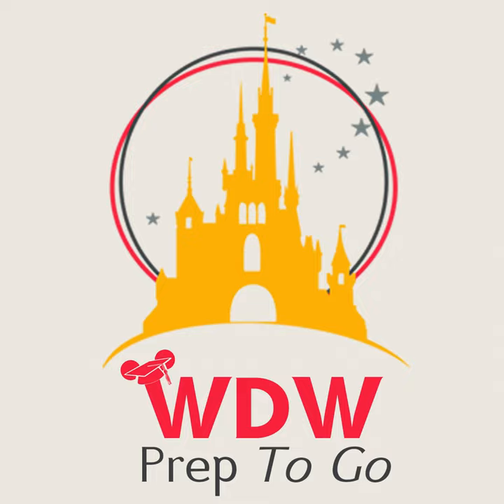Online check-in was available just like it is for Disney World, so I did that. However, mobile check-in — where they text you to say your room is ready — was not a thing there. I was hoping to get a text while at the airport with our room number, but we had to physically go to the front desk. A lot of similarities with Disney World, but it's not all 100% the same.